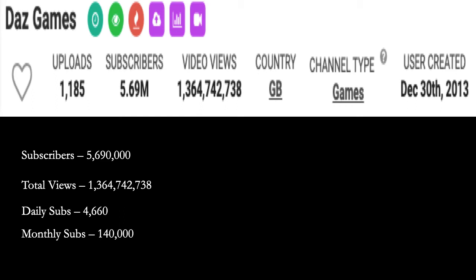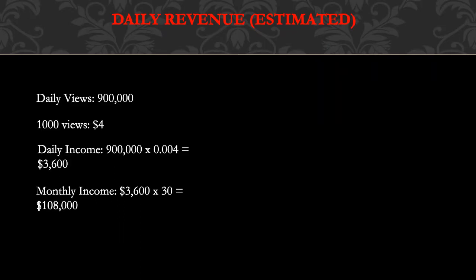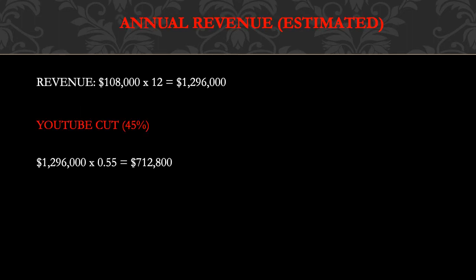Let's go over Dad's Game YouTube channel. They currently have five million six hundred ninety thousand subscribers. Total views: one billion three hundred sixty four million seven hundred forty two thousand seven hundred thirty eight. Daily subs is four thousand six hundred sixty, and monthly subs is one hundred forty thousand. Daily views is currently nine hundred thousand. One thousand views gives a YouTuber between three to five dollars, so let's say four dollars. Daily income is nine hundred thousand multiplied by 0.004, which equals three thousand six hundred dollars. Monthly income is three thousand six hundred dollars multiplied by thirty, which equals one hundred eight thousand dollars.